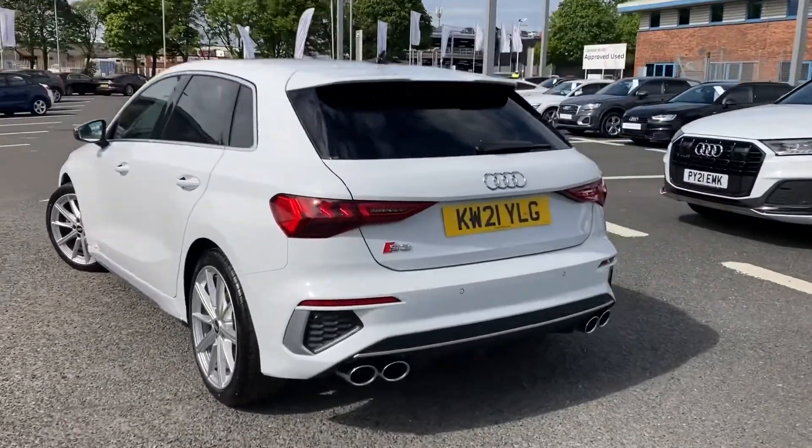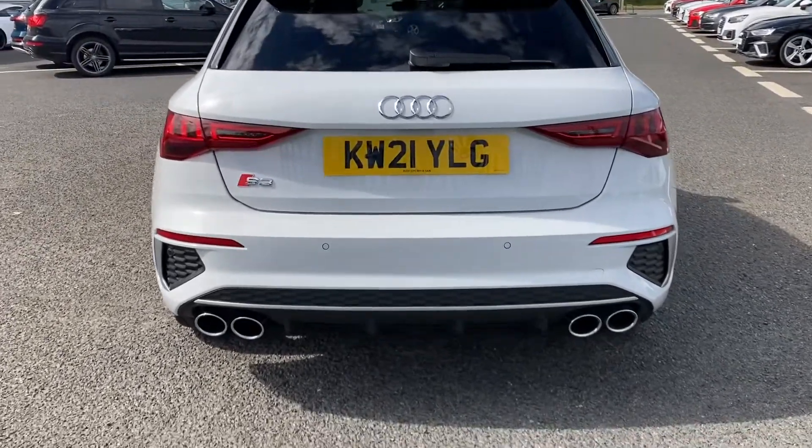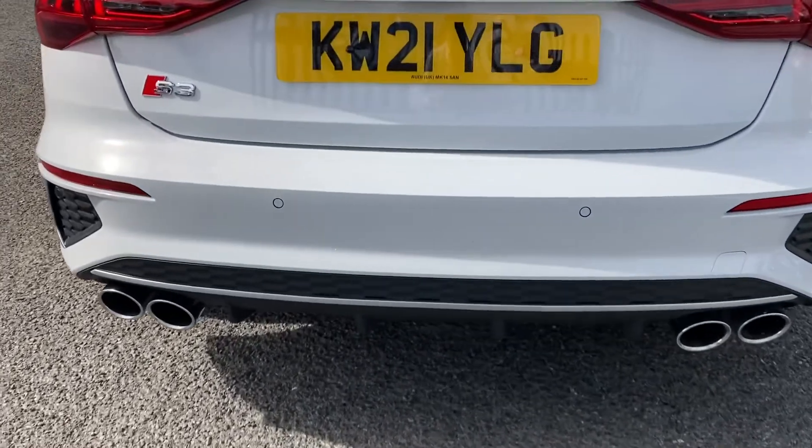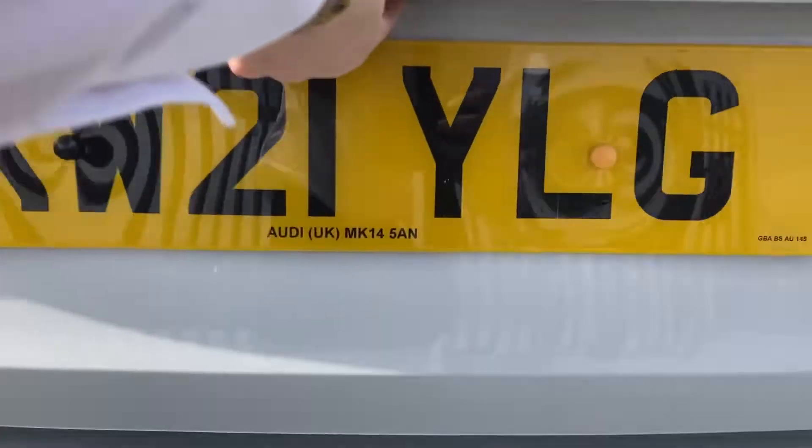You've also got your rear privacy glass there, adding to the sleek design. To the rear, you do have the quad exhaust as well as your rear parking sensors. You've got the S3 detailing at the back.